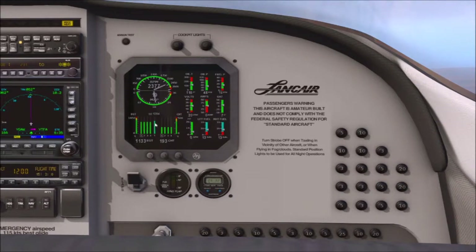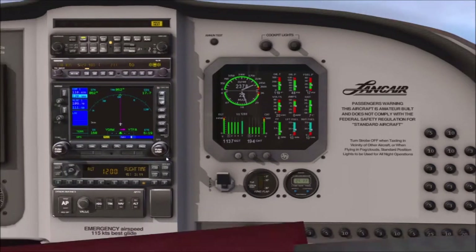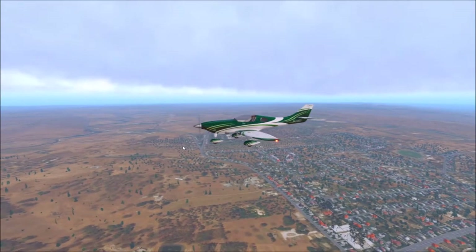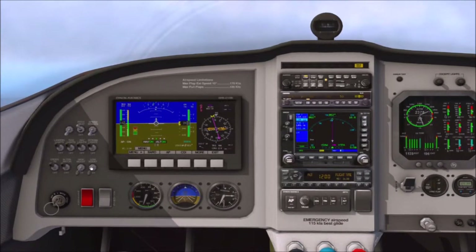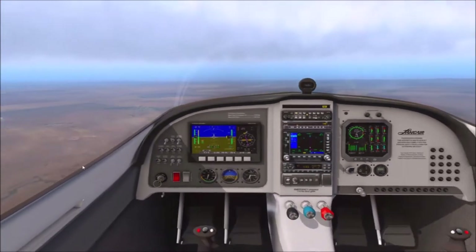Everything is looking good — we've got it leaned out a little bit, still in the green, RPM is good. You can see our fuel quantities in the blue gauges on the bottom right. We're not carrying a huge amount of fuel but it's not a long flight — about an hour, with about 45 minutes left, just a little extra in case we have any weather issues. It takes a little while to get used to the glass displays — I've always been a steam gauges man — but it's certainly nice with all that information at your fingertips.